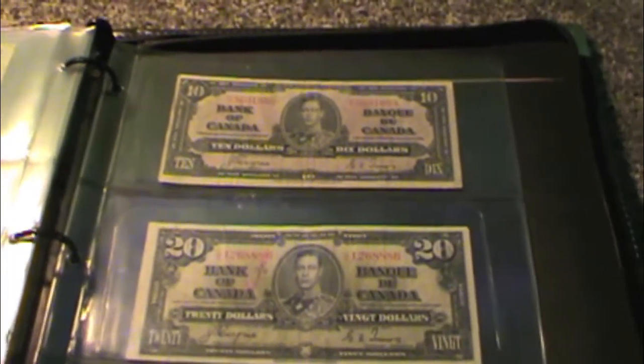With this $50 bill acquired, I now only have one more to get — the $100 bill, and I'm really excited about that one. All the other bills, the $1, $2, $5, $10, $20, and now the $50, all have King George VI on them. The $100 bill is different though — it doesn't have King George VI. It has Sir John A. Macdonald, the first Prime Minister of Canada.